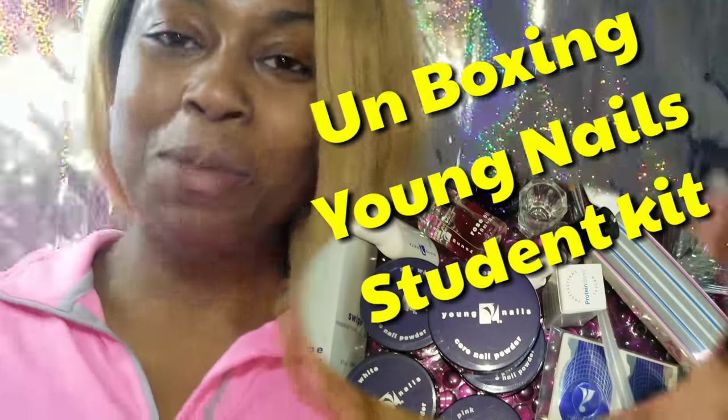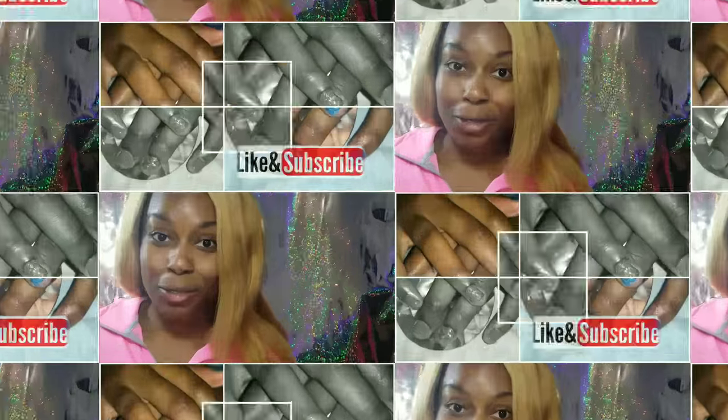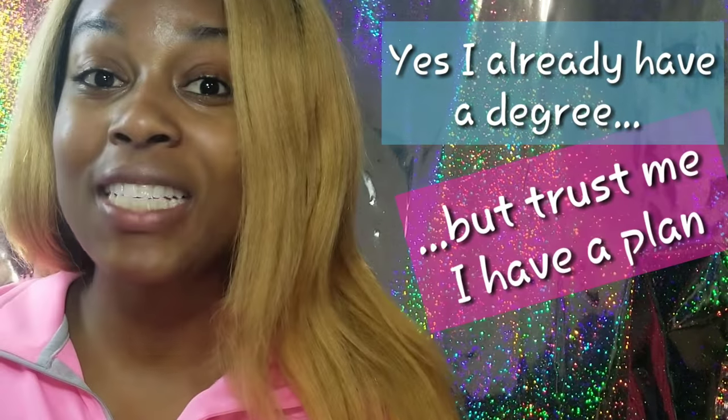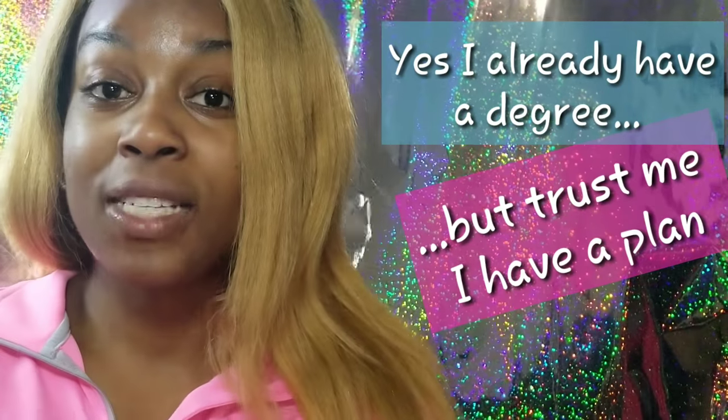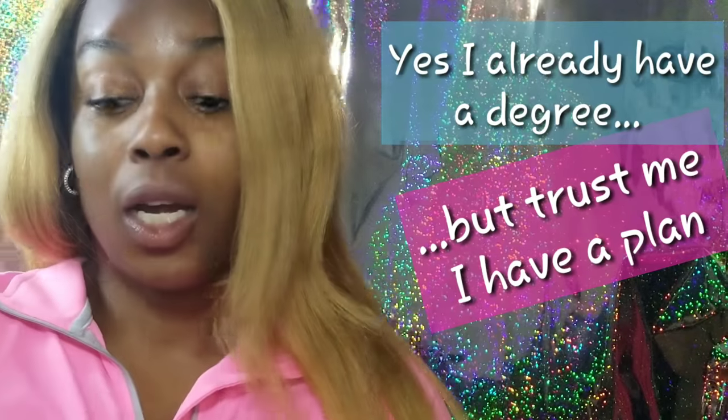What's up nail crew! I have some exciting news — I went and signed up for nail tech school. My teacher told me not to touch anything in the kit until the first day of school, but I'm about to bust that packet open today and try to piece it back together so she doesn't know. What did you expect? You hand me this glorious packet of nail stuff — I'm busting that thing open.